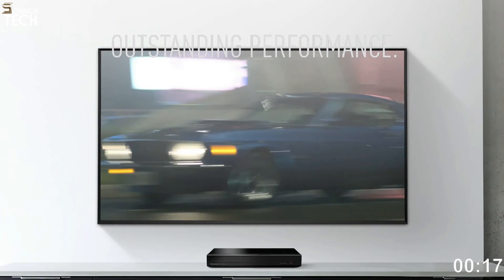So that's it for the best 4K Blu-ray players for HDR movies of this year. Like, comment and subscribe to receive notifications of our latest videos.